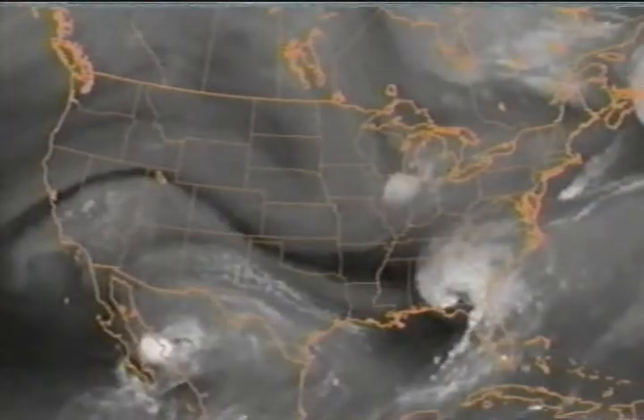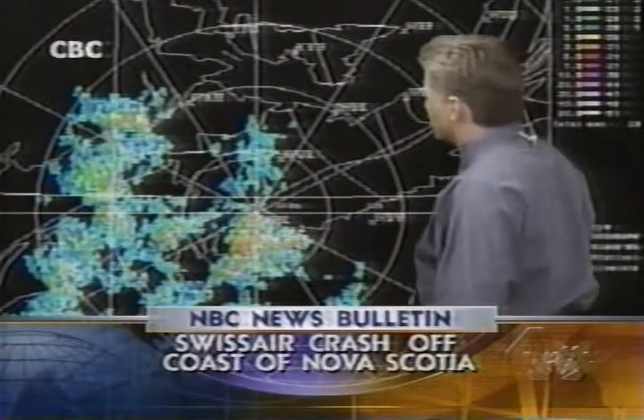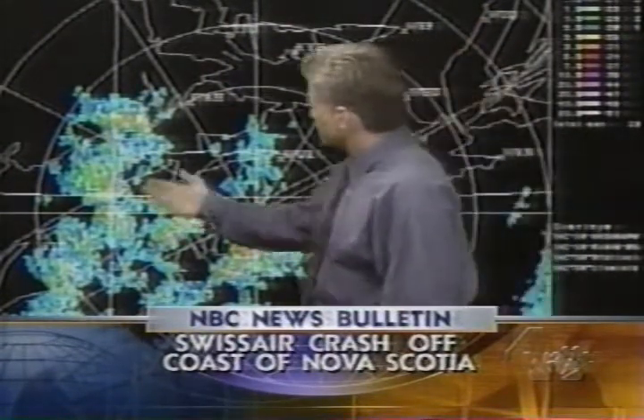The flow across the continental U.S. has helped to steer Earl during the last couple of days and should continue to do so. We expect Earl to take a track, plus or minus, in that northeasterly direction. As a result, locally heavy rain, gusty winds, and rough surf from Florida right on up through the Carolinas.